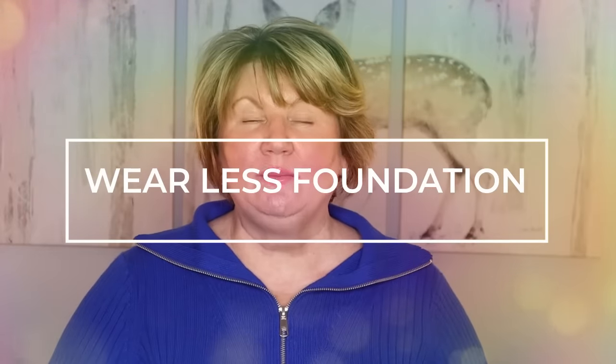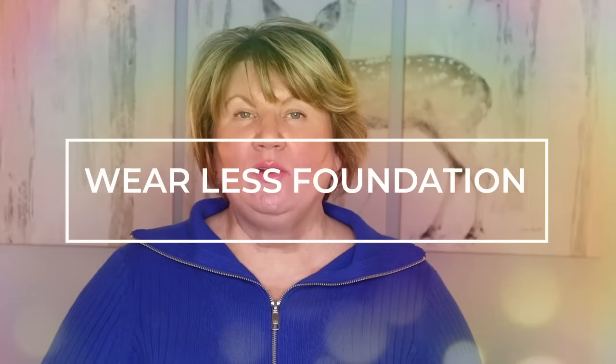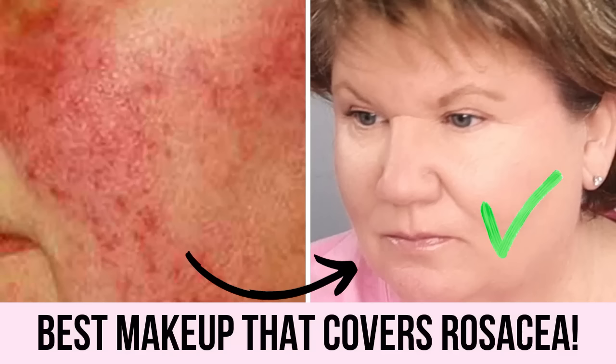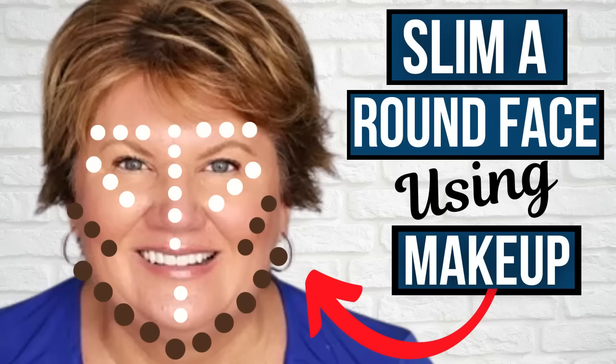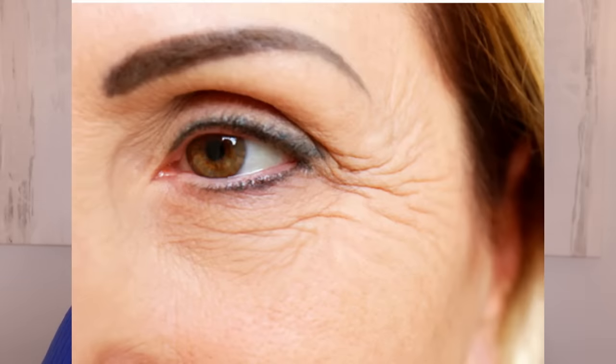Another tip: wearing a lot of foundation can be quite aging. The older I get, the less makeup I want to wear. I have mild rosacea and sensitive skin that can be a little more red in winter. As we age, heavy cakey foundation can really accentuate our pores and any wrinkles we may have, making us look a lot older and possibly tired-looking — especially if it settles into wrinkles under the eyes.